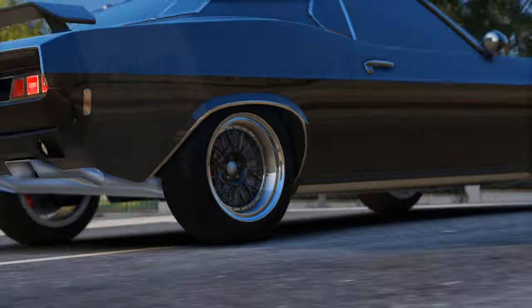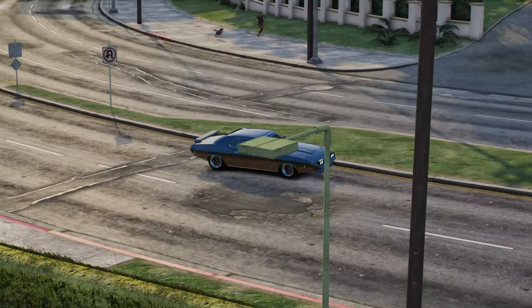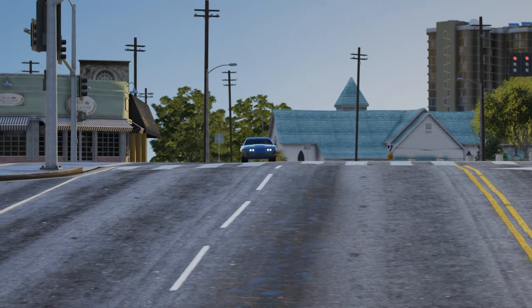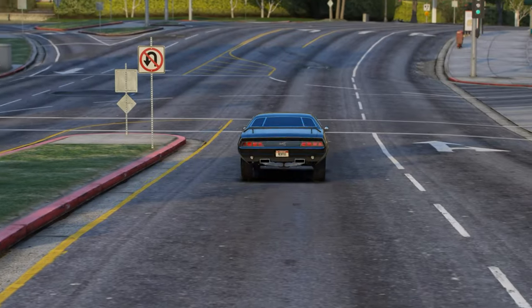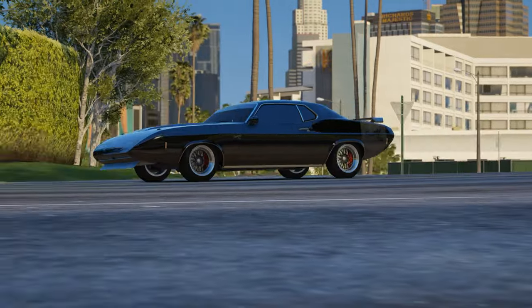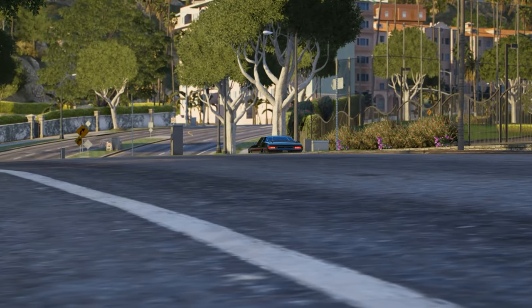Anyways, these are some of the best Benny's vehicles in GTA 5, in my opinion. Obviously, I did leave a couple out, so be sure to comment some other ones that I didn't include in this video down below and let me know why you guys think they should be added to the list. Thank you so much for watching. I hope you enjoyed, and with that said, I will catch you guys in the next one.